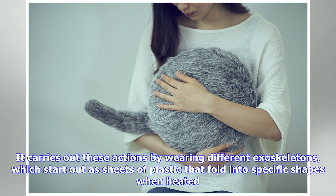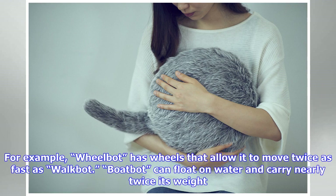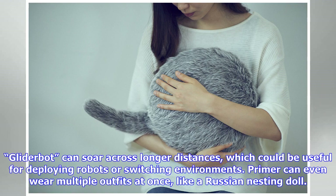Researchers from MIT's Computer Science and Artificial Intelligence Laboratory (CSAIL) have developed a new shape-shifting robot that's something of a superhero — it can transform itself with different outfits that allow it to perform different tasks. Dubbed Primer, the cube-shaped robot can be controlled via magnets to make it walk, roll, sail, and glide. It carries out these actions by wearing different exoskeletons, which start out as sheets of plastic that fold into specific shapes when heated.